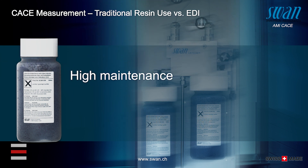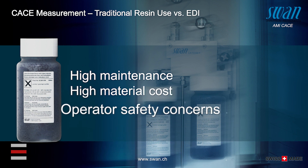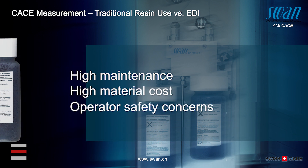This all totals extensive maintenance man hours, high material and disposal costs, as well as operator safety concerns.